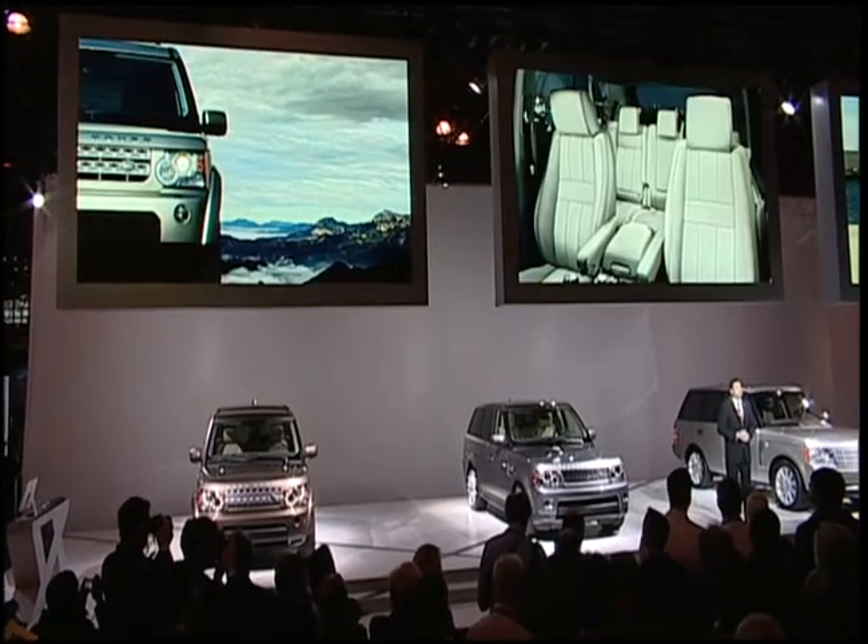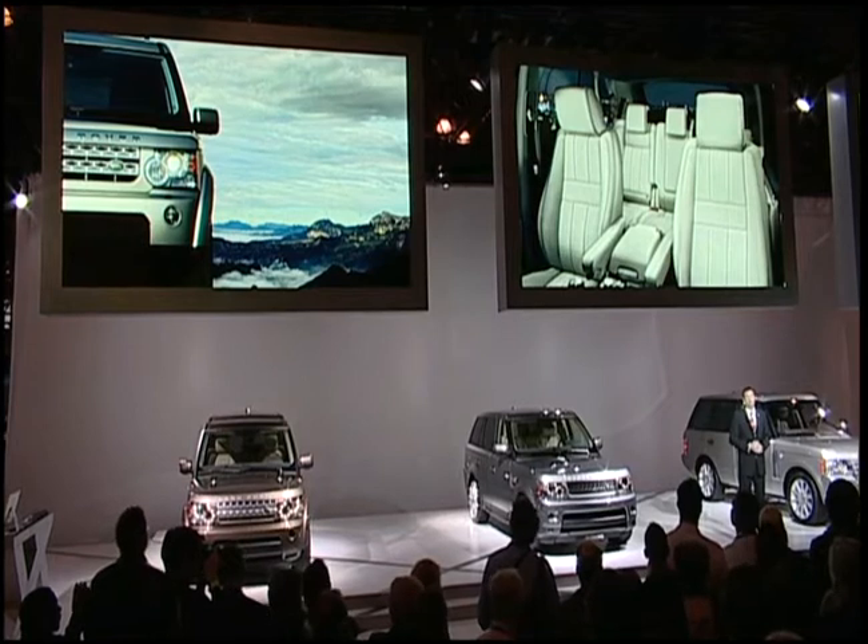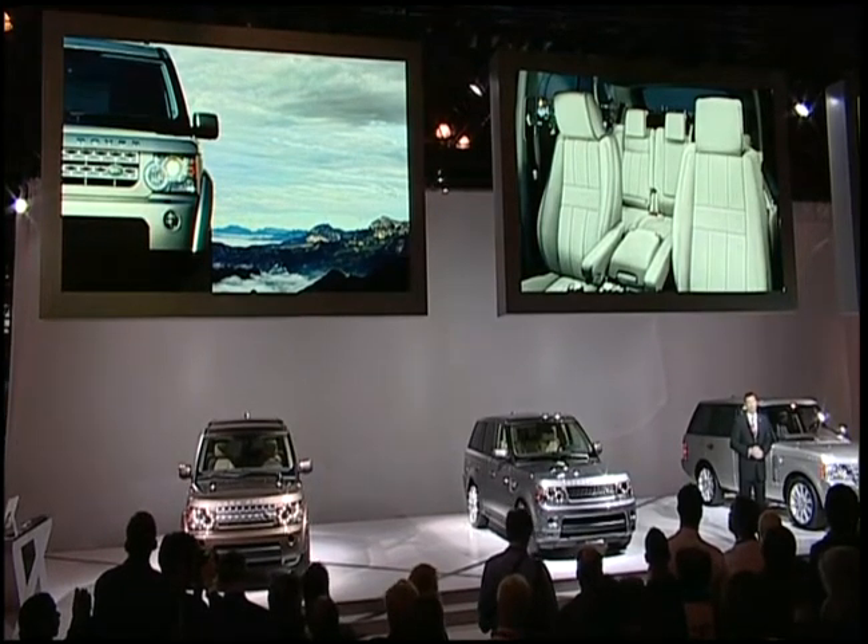But for today, we're concentrating on the 10 Model Year Range Rover, the 10 Model Year Range Rover Sport, and the all-new Land Rover LR4.